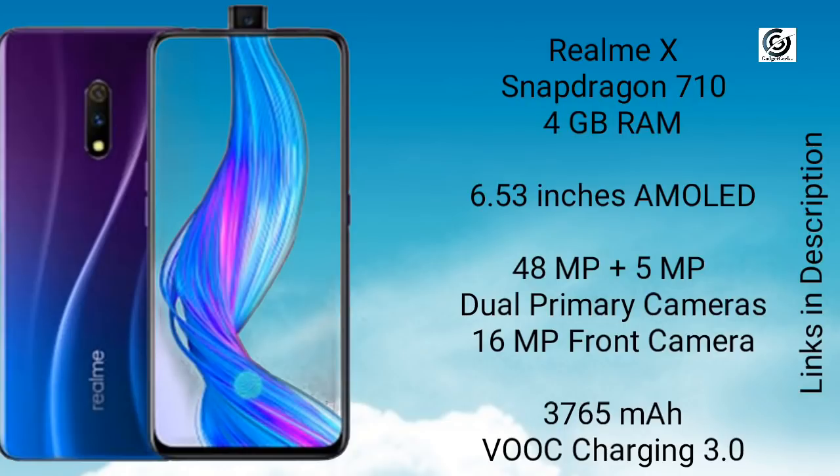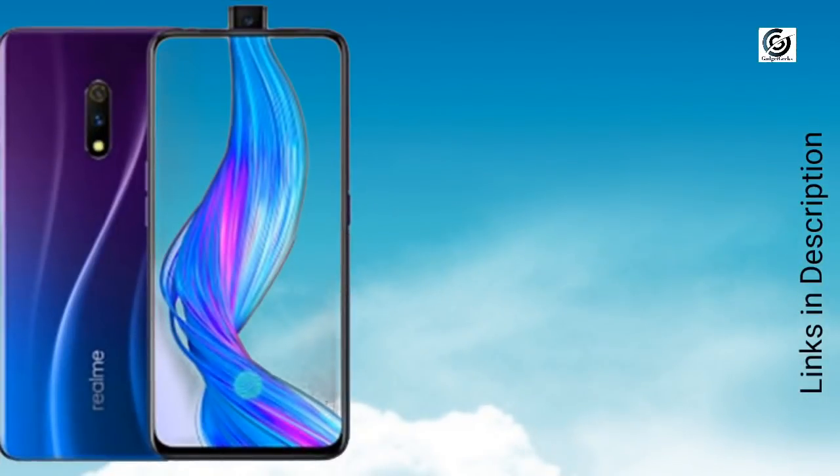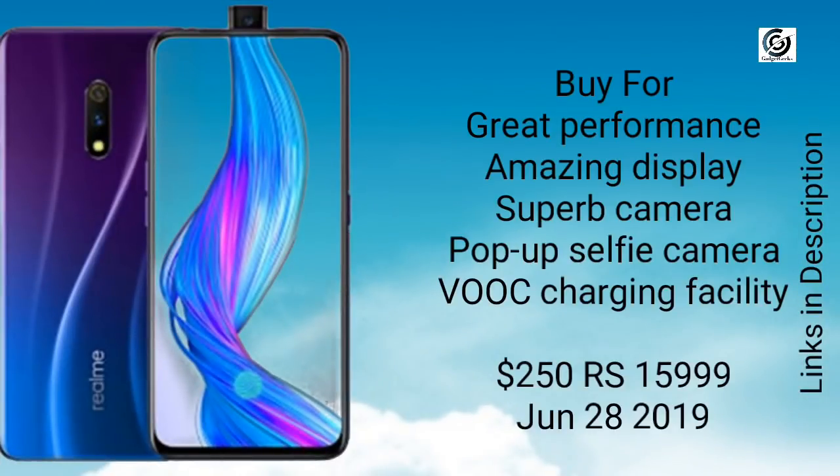There is a 3765mAh battery, which comes with VOOC charging support that charges your phone up to 50% in just 30 minutes. You must buy this phone for its great performance, amazing display, superb camera, and great build quality. You can buy this phone for around $250 or 16,000 Indian rupees. It is launching on June 28, 2019.